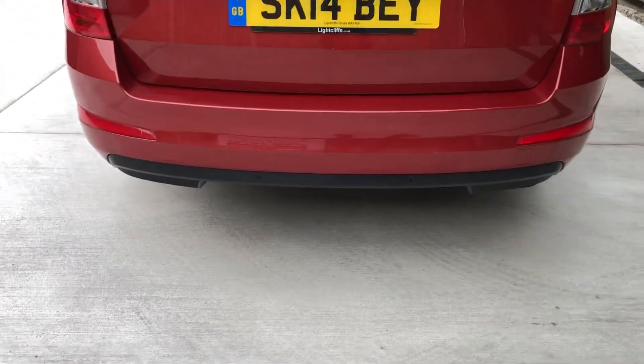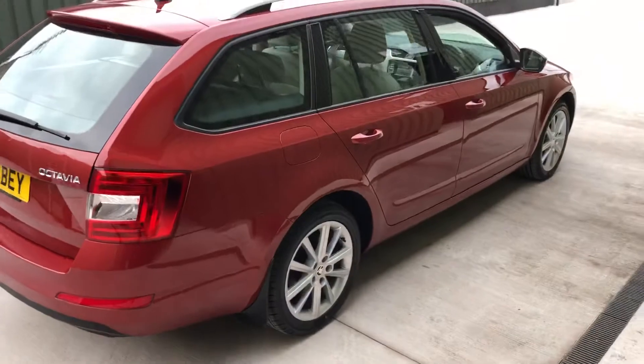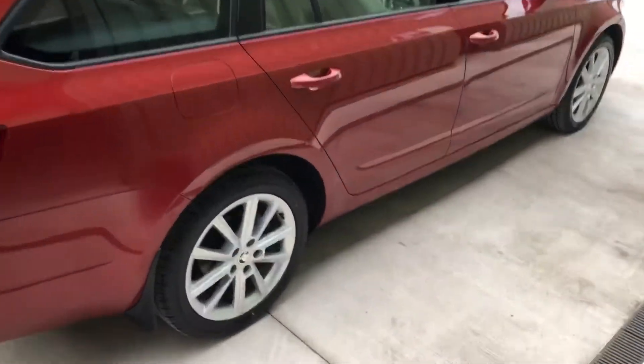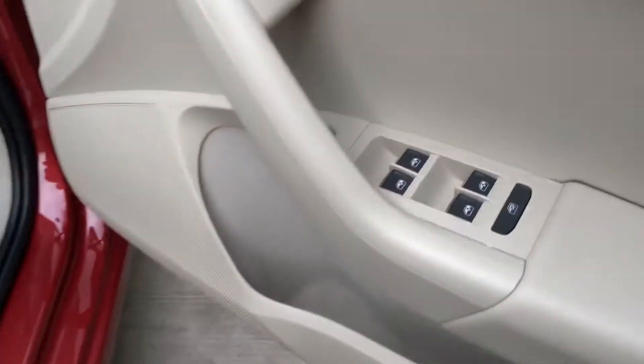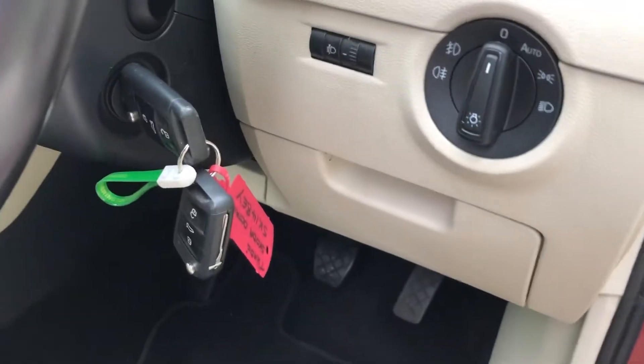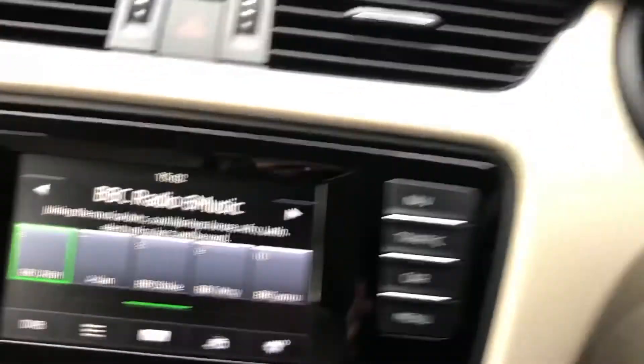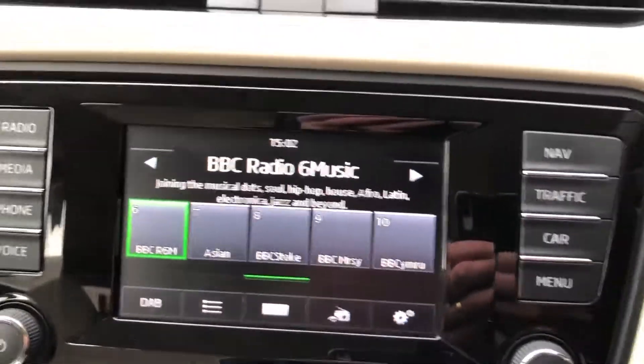It's got the parking sensors, all nice tidy bodywork, controls there for electric windows, electric door mirrors, automatic lighting, two remote keys, and DAB radio.